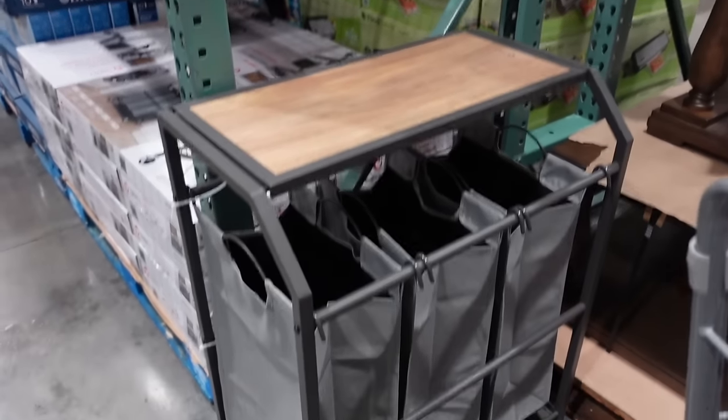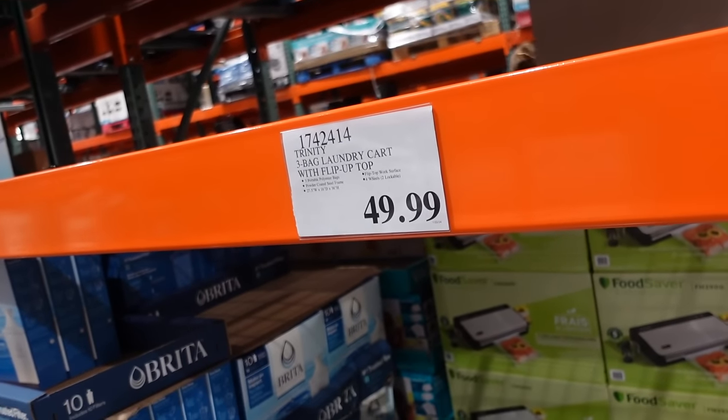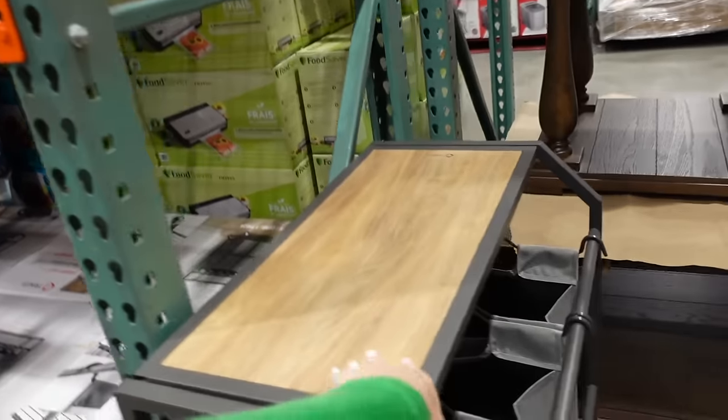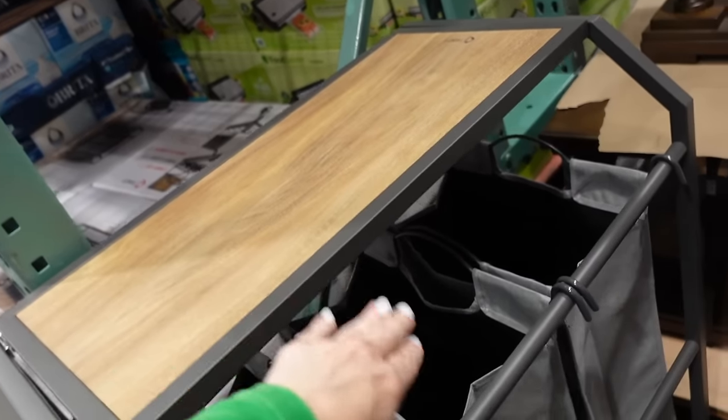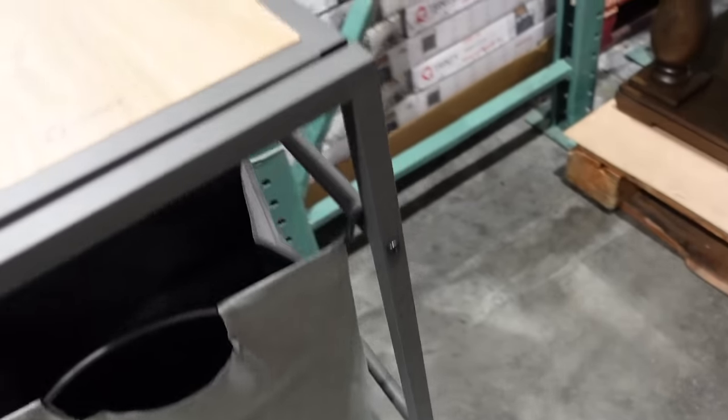New Squishmallow set — you get an eight-pack including a cute Easter set with a little chick — $21.99. Also new: a laundry cart from the brand For Me at $49.99, with a liftable shelf, three sections, and wheels — really lightweight.